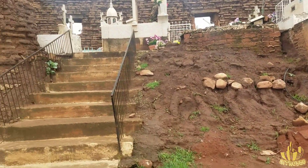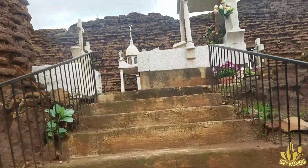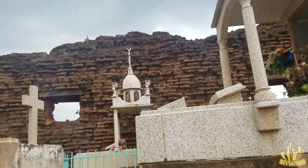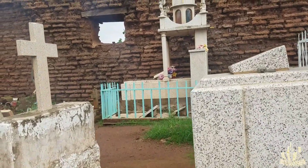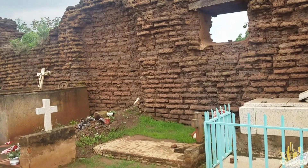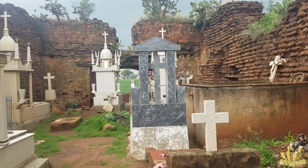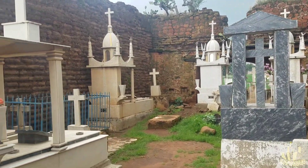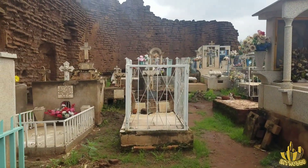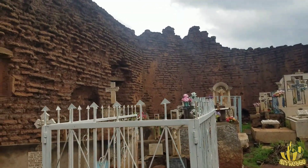Pues vamos para adentro, aquí por estas escaleras. También aquí en lo que viene siendo la parte de adentro de la capilla, lo que fue la iglesia, también se alcanzan a apreciar tumbas, no muy antiguas, tumbas recientes. Aquí estamos ya adentro de lo que fue la iglesia.